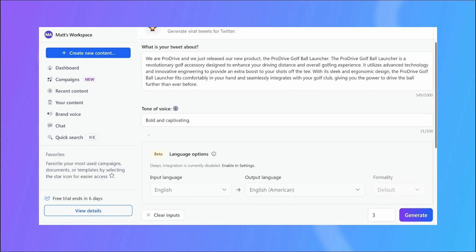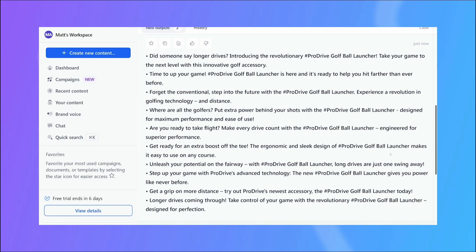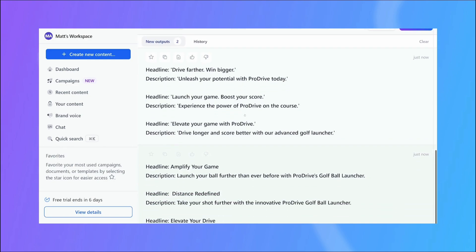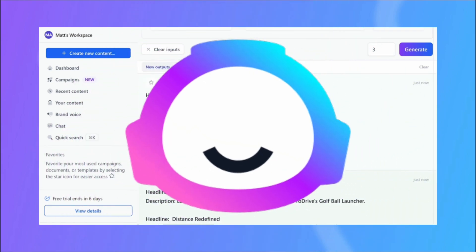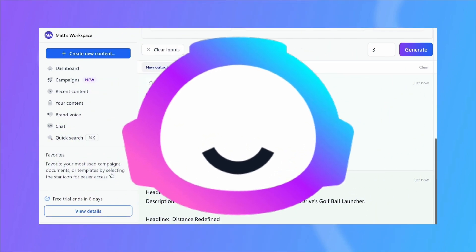Jasper also includes tools for tone adjustment and content expansion, enhancing creativity and productivity. Its collaborative features allow teams to streamline content creation workflows, with integrations into popular platforms like Google Docs and Surfer SEO, making Jasper AI a go-to solution for marketers and writers seeking efficiency and innovation.